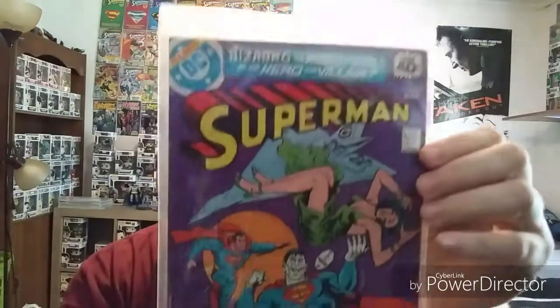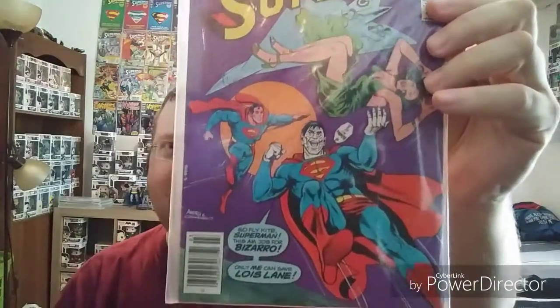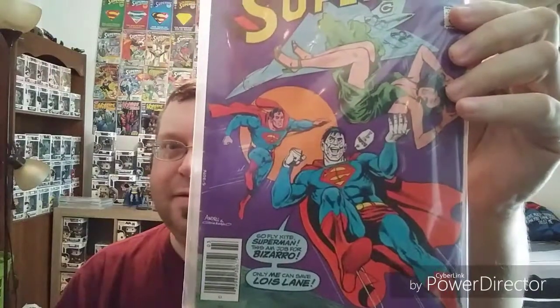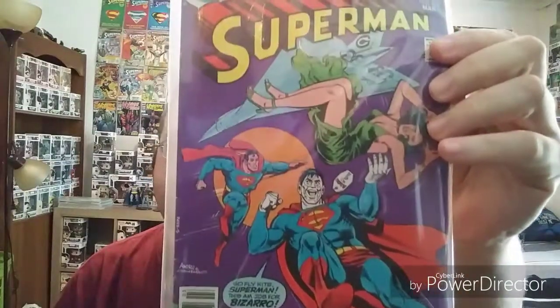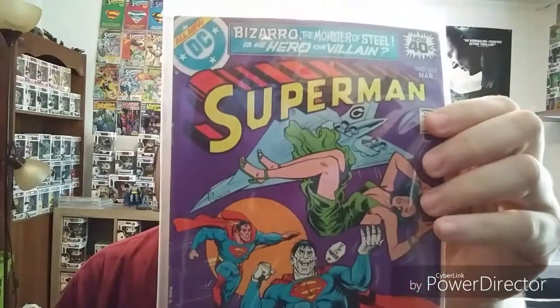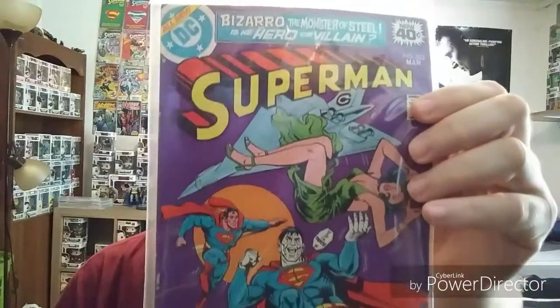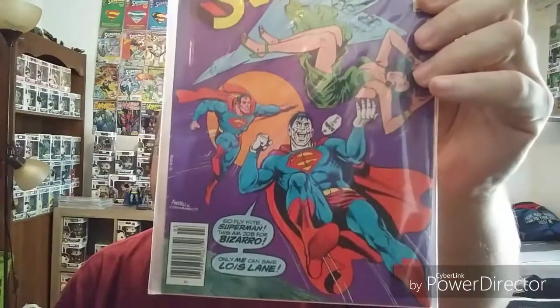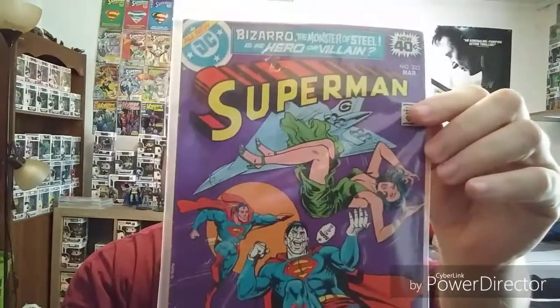Here's a 40-cent cover, Superman 333. It's got one of my favorite Superman villains — Bizarro. I don't really know if you'd call him a villain, maybe an anti-hero. I know they're doing a lot with Bizarro now in the new issues of Red Hood and the Outlaws. But I have not got to read any of that run unfortunately. I hear it's really good though.